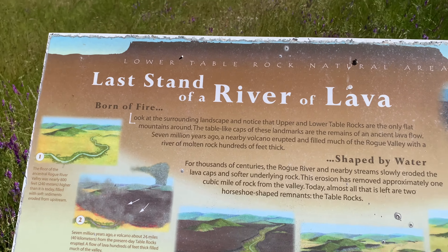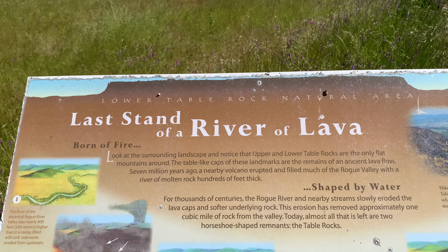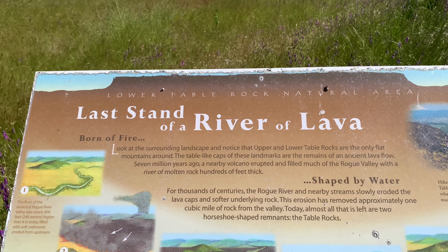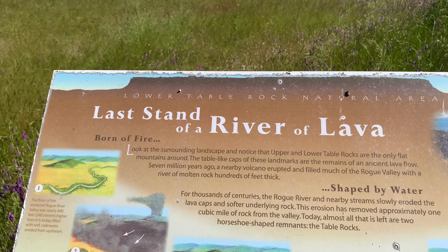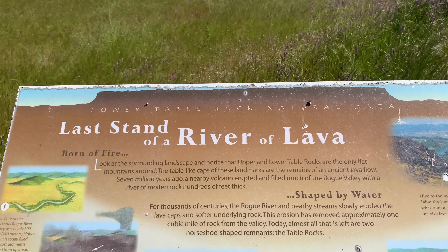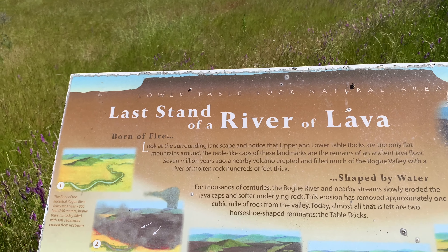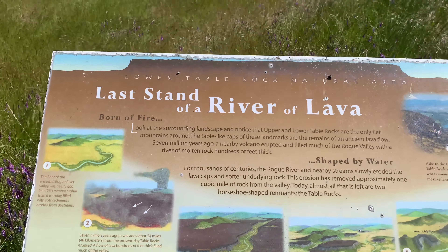Born of fire. Look at the surrounding landscape and notice that over the top — shaped by water. For thousands of centuries the Rogue River and nearby streams eroded the lava caps and soft underlying rock. The erosion had removed approximately one cubic mile. So these were formed from lava flows.